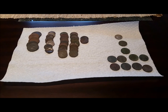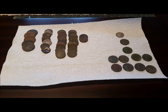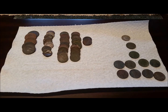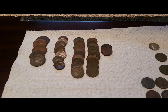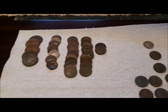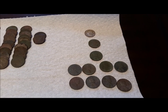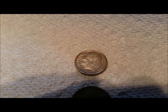All right everybody, kind of a paper towel wrap-up here from the hunt on October 7th with Jack — Treasure Jack. The pile on the left is clad for the day, which I haven't counted but is over two dollars. On the right here are the better finds of the day. I've got one silver Roosevelt dime from 1952.